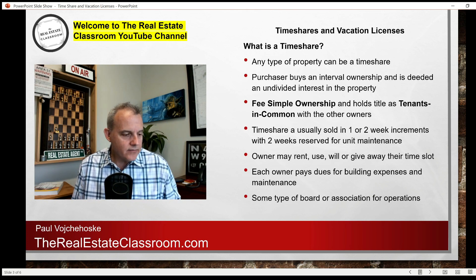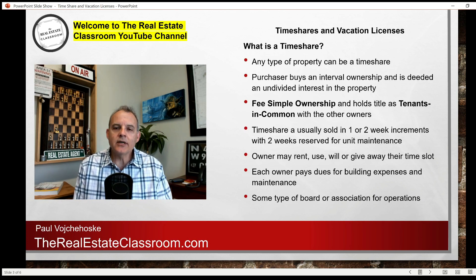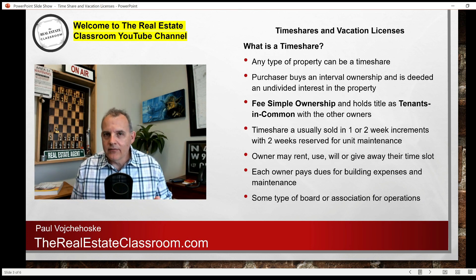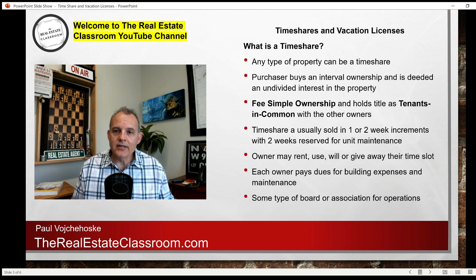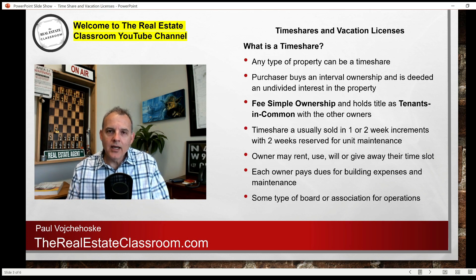What is a timeshare? Any type of property can be designated as a timeshare, but typically we see timeshares in popular vacation areas like Key West, Myrtle Beach, and Hawaii. It can be a condo or even a single-family home. In Florida, it's very common to see single-family homes on the beach designated as a timeshare. The purchaser is buying an interval ownership in that piece of property, and they are deeded — they are given a deed for fee simple title.